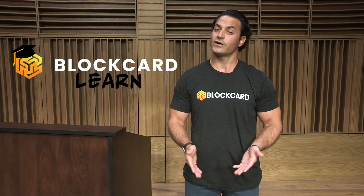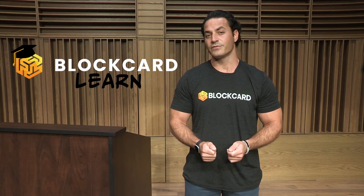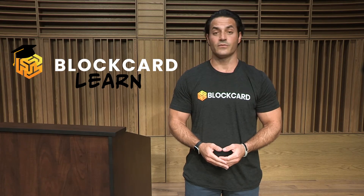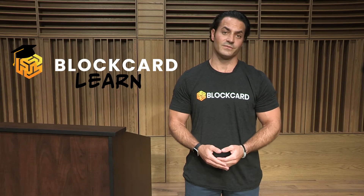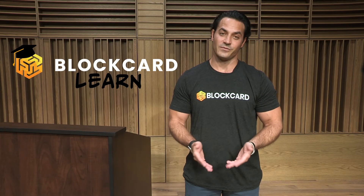I'm Dustin Plano, the host of the BlockCard Learn video series. Our BlockCard Learn video series is designed to provide a quick and easy to understand overview on some of the most popular coins, tokens, and various digital assets available in today's crypto ecosystem. Thanks for watching, and please share these videos if you find them helpful.